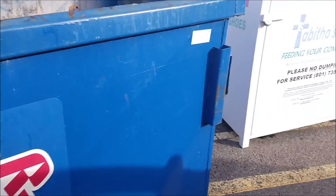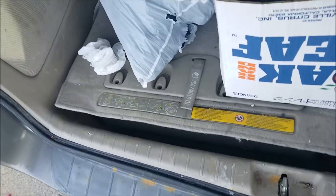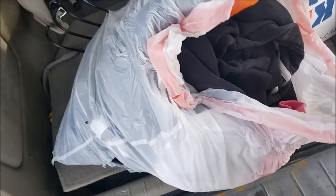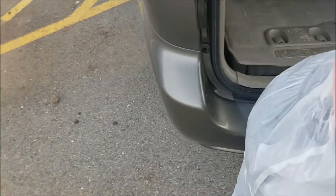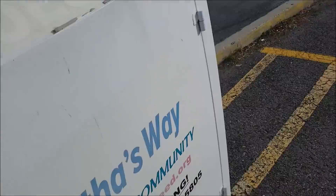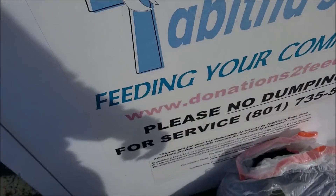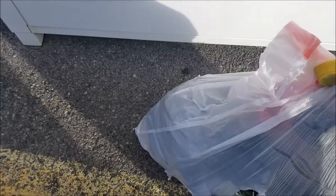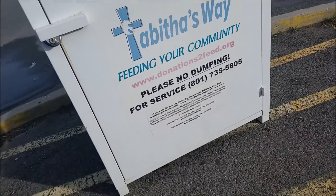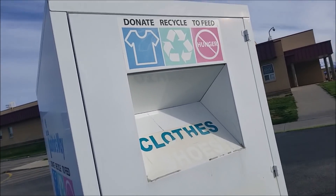This is another bin at a high school, but there's also a donation box. I have clothing in here that needs to be donated — clothing and fabric. They recycle the fabric, so if it's clothing that can't be used or fabric that is all messed up, they can sell it by the truckload and get paid for it. That money goes toward their cause, which in this case is feeding the community. Donate, recycle, to feed — isn't that great?